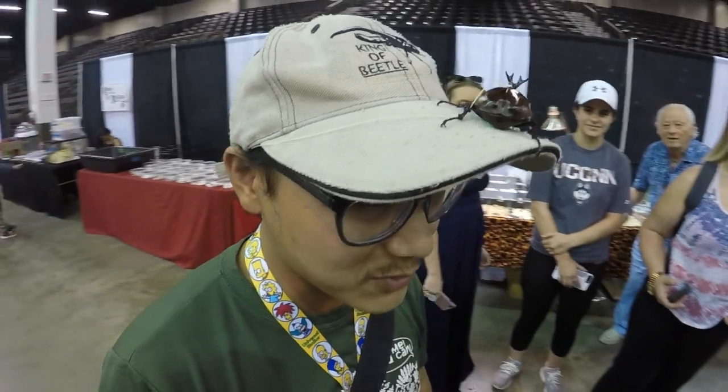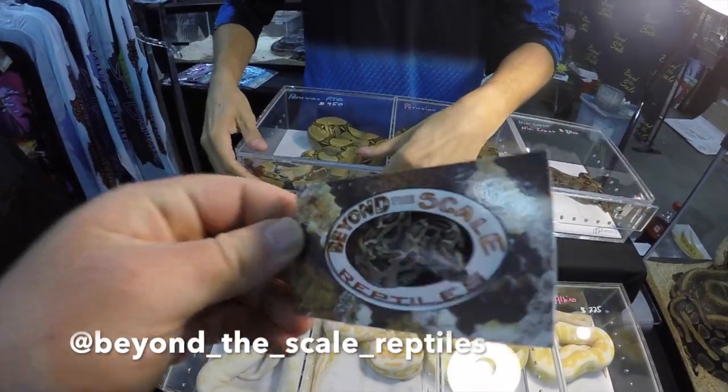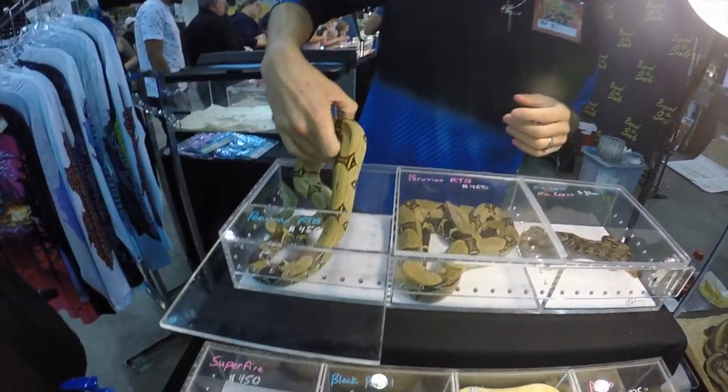He's a very calm species. What is he exactly? It's a rhino beetle. A rhino beetle — where do you find them? It's somewhere on the other side of the world. Thank you so much for taking the time. No problem, appreciate it. This is Beyond the Scale Reptiles. We're in Sarasota, Florida. We're with Eli.